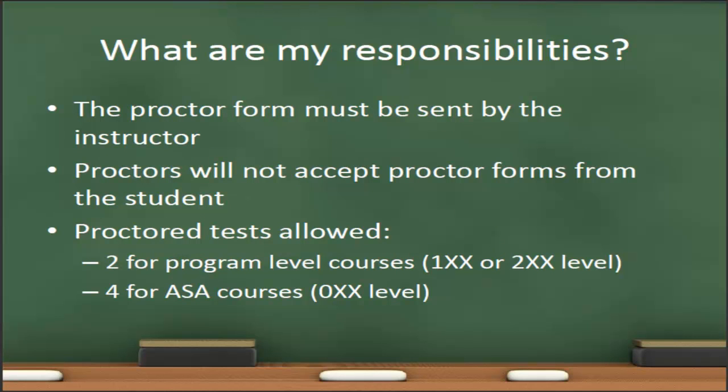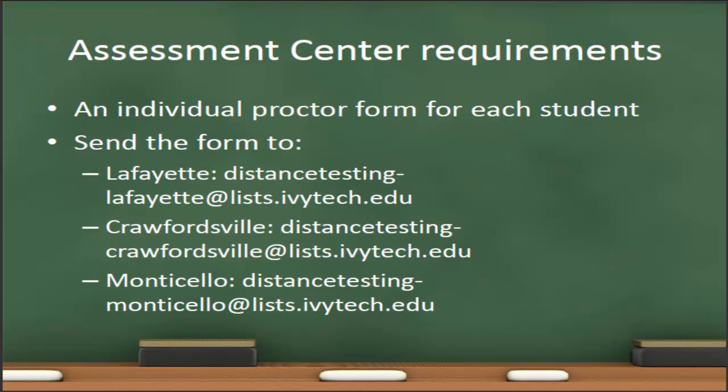Once you've completed the proctor form and saved it as a PDF, you must send that form to the proctor yourself—proctors cannot accept proctor forms from the students. There is a maximum number of proctored tests allowed per course: for program-level courses (100 and 200 level), you may offer a maximum of two proctored tests. For ASA courses (zero-level courses such as Math 050), you are permitted a maximum of four proctored tests.